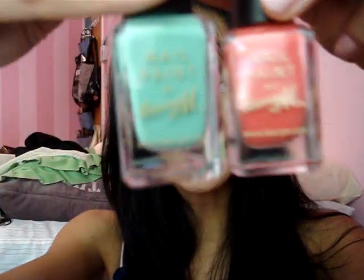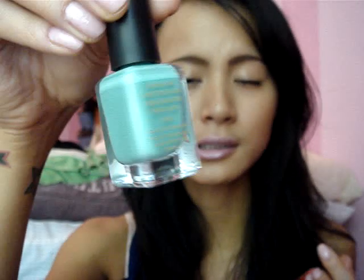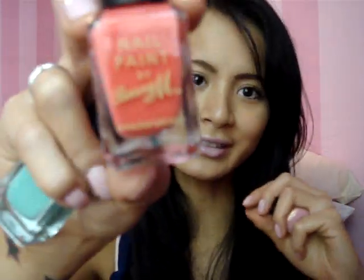She got me three nail polishes. Two are from Barry M — one is Mint Green, which is a dupe for MAC Peppermint, and then this really nice coral one called Coral. She also got me a Number 17 nail polish in a really nice light pink. Let's see if she also got me a lipstick from Number 17.